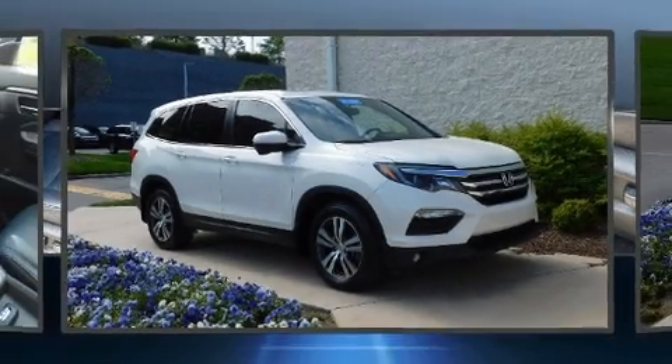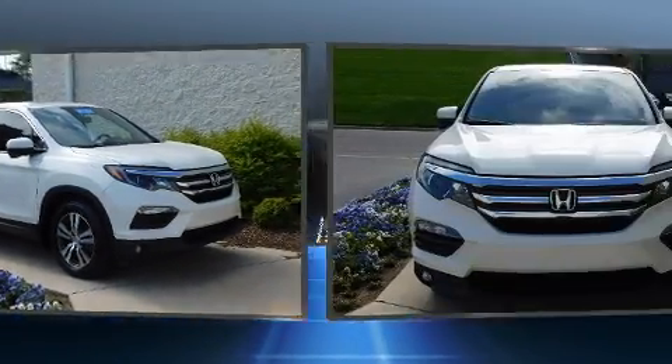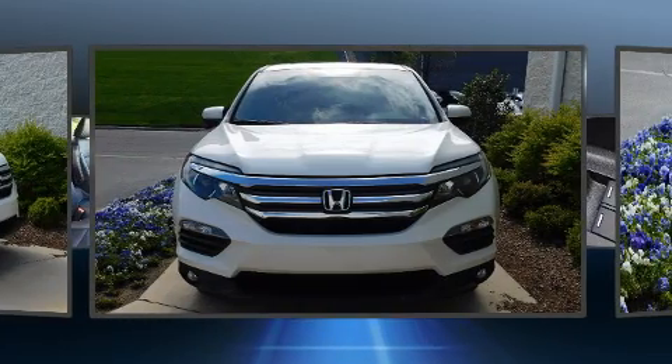Here's a great deal on a 2017 Honda Pilot. It features an automatic transmission, front-wheel drive, and a 3.5-liter six-cylinder engine.